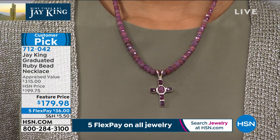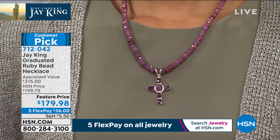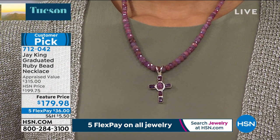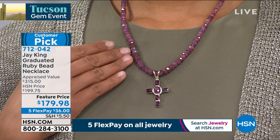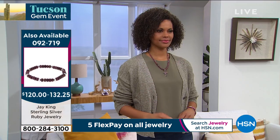The cross that Victoria's modeling is also available. I'm wearing the matching bracelets — we have matching bracelets to this set. But in all my years, I've never seen that much ruby like this. How in the world is this under $200? I mean, I've never seen that. I have no idea how you are doing this for under $200.